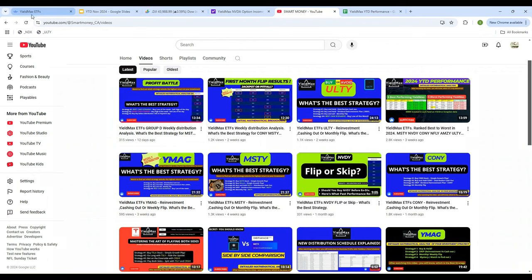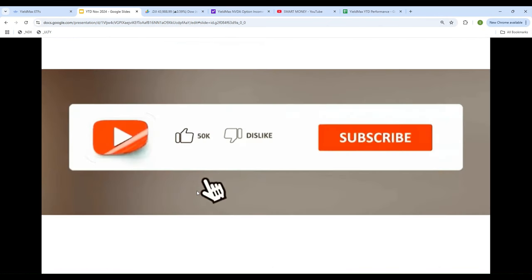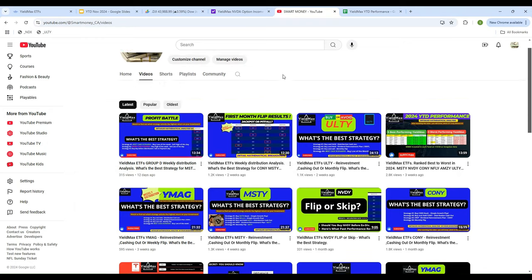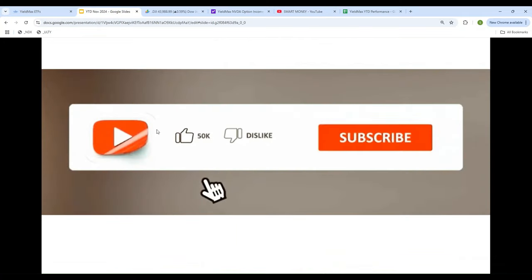You will find all of this there. And one more request — please share, subscribe, like, comment. I'm on a mission to have 1,000 subscribers before Thanksgiving. I'm almost there — I have like 630 right now, so we're pretty close to that. Please help me reach my goal, I would really appreciate that.